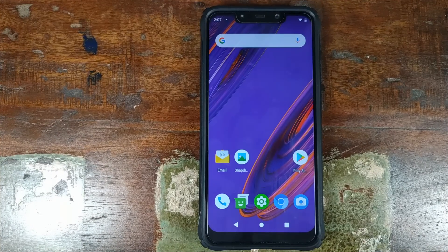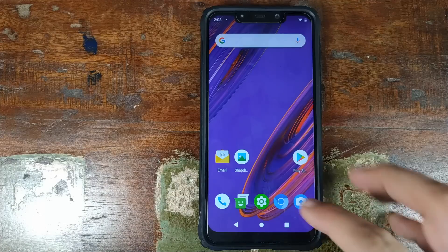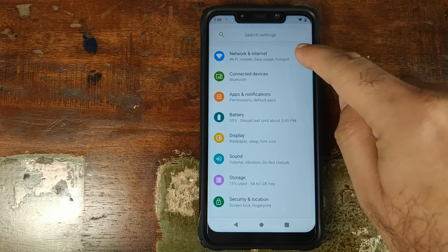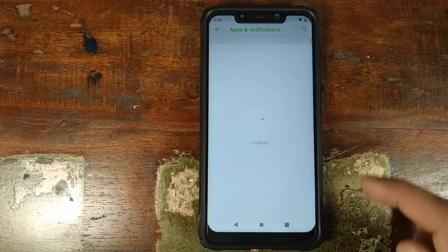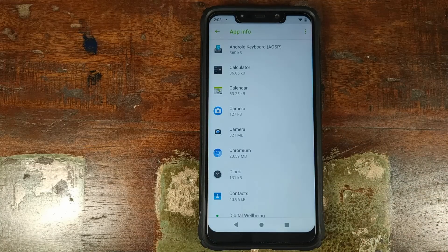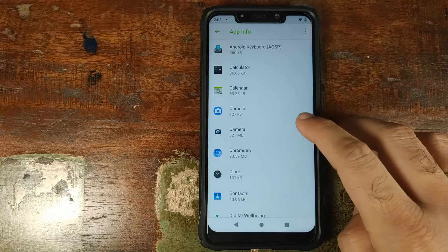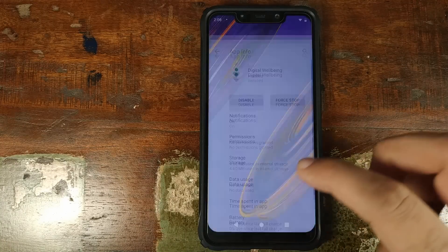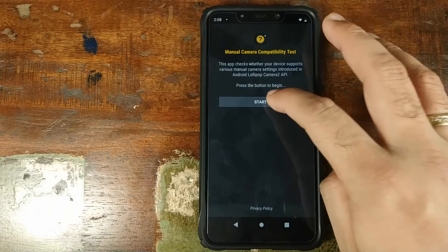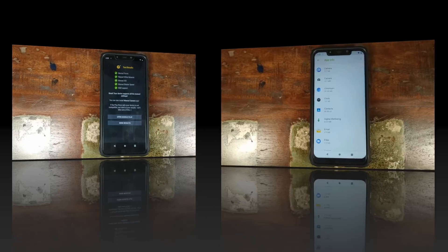This is how Paranoid Android Pie Beta comes out of the box. You have this pretty awesome wallpaper and Android 9.0 Pie recents in the building. Let us go into Settings. Nothing much to talk about in Network and Internet and Connected Devices. Let's go into Apps and Notifications, click on See All Apps, and check out what apps come baked in. You have your Aesop Keyboard, Calculator, Calendar, and Aesop Camera. I did go ahead and install the Google Pixel 3 Camera APK because Camera 2 API is enabled out of the box, so you can rock your Pixel 3 Camera mods.